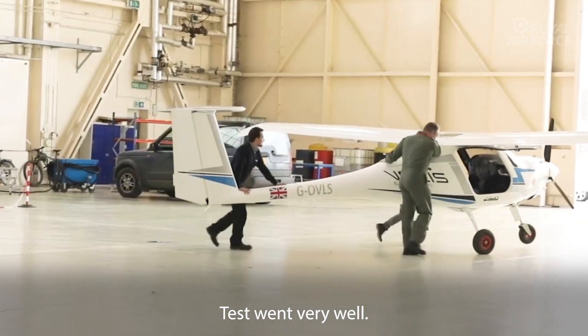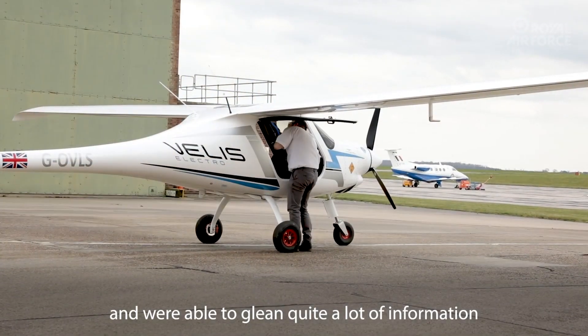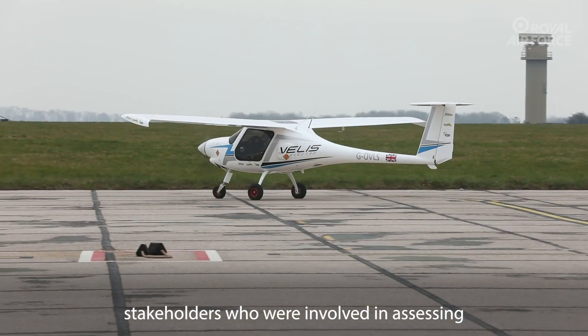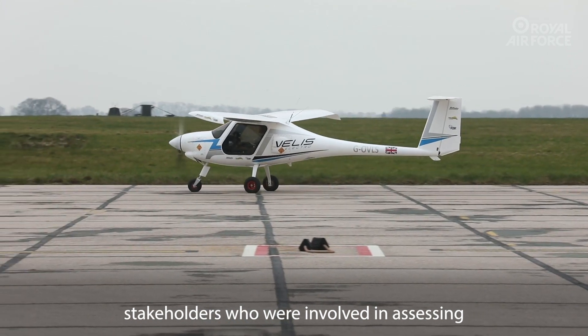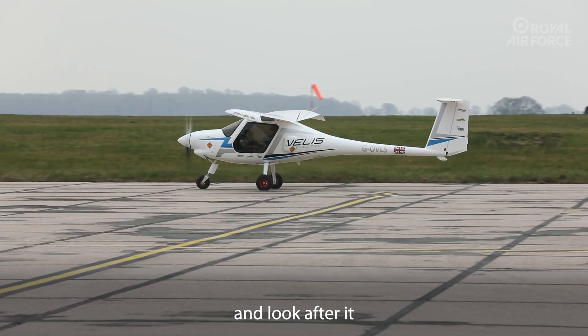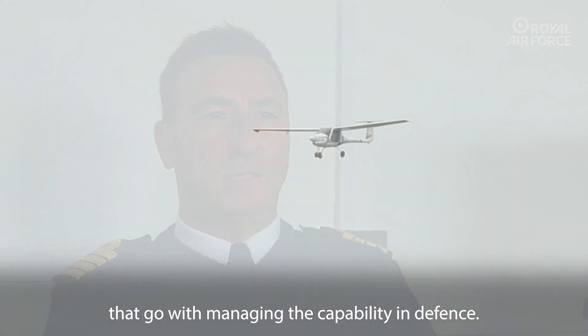Tests went very well. Our test pilots enjoyed flying the machine and were able to glean quite a lot of information about its handling characteristics. The other stakeholders involved in assessing it have also been able to glean quite a lot of information about how we equip it, store it, look after it, and all the attendant bits and pieces that go with managing the capability in defence.